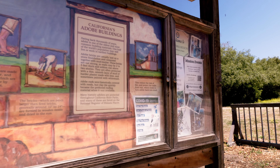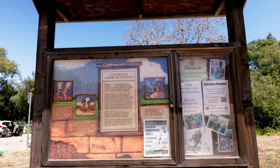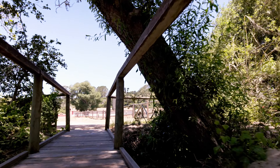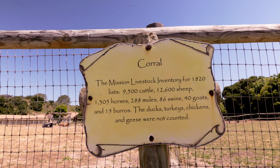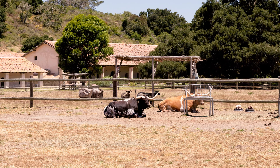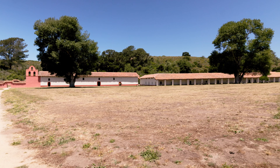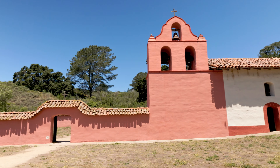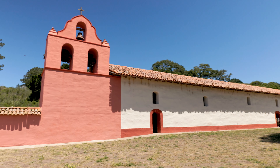Nestled in the heart of California's picturesque landscape, near the town of Lompoc, lies a remarkable testament to history: La Purisima Mission. Founded in the 18th century, this mission tells the story not just of architecture and religion, but of the people and the land that have shaped it. Established in 1787 by Spanish Franciscans, La Purisima was one of California's 21 missions aimed at spreading Christianity among the Native American population.